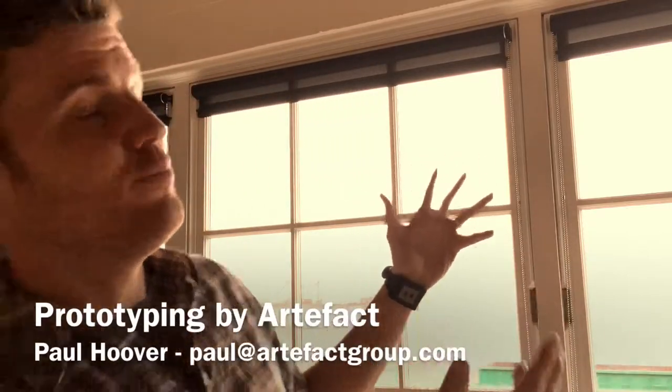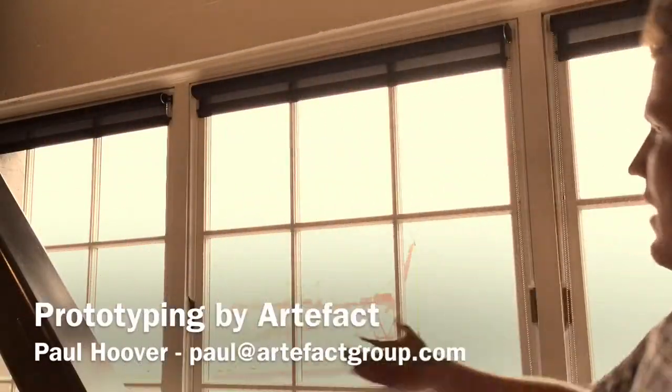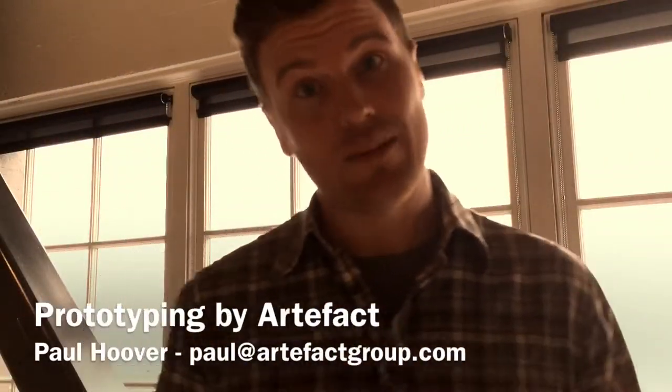Good morning. My name is Paul and I work at this place, Artifact, where I am right now. It's very beautiful as you can see outside, except cloudy. Anyway, Artifact is a place where we design and envision new interactive experiences and products. I want to show you a little bit about what we do here.